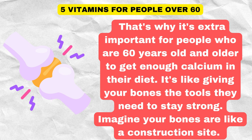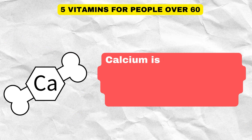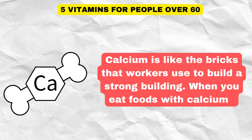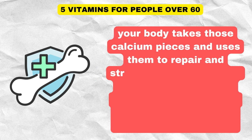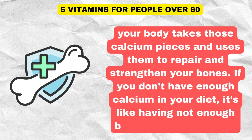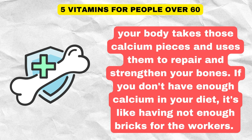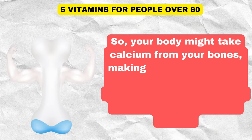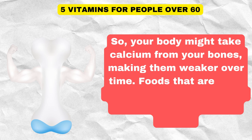Imagine your bones are like a construction site. Calcium is like the bricks that workers use to build a strong building. When you eat foods with calcium, your body takes those calcium pieces and uses them to repair and strengthen your bones. If you don't have enough calcium in your diet, it's like having not enough bricks for the workers, so your body might take calcium from your bones, making them weaker over time.